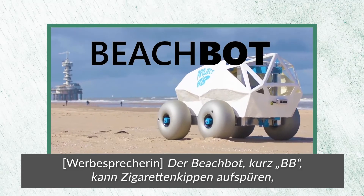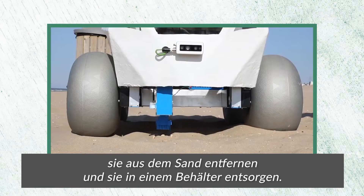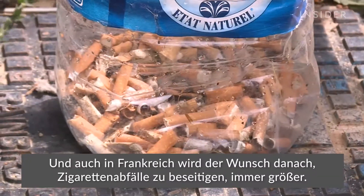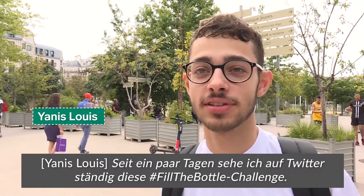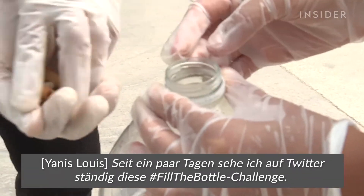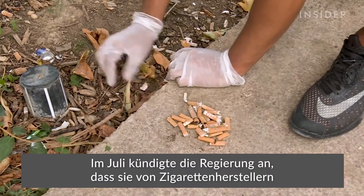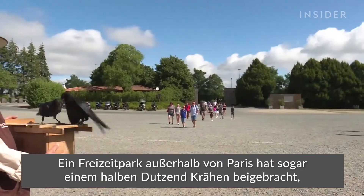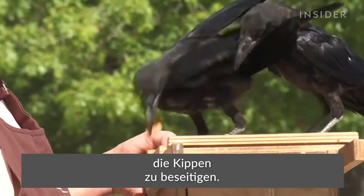BeachBot, or BB for short, can spot cigarette butts, pluck them out of the sand, and dispose of them in a safe bin. In France, the push to clean up cigarette litter is gaining traction. The government announced in July that it will charge cigarette manufacturers about 80 million euros a year to fund a clean-up effort. And one theme park a few hours from Paris trained half a dozen crows to do the job.